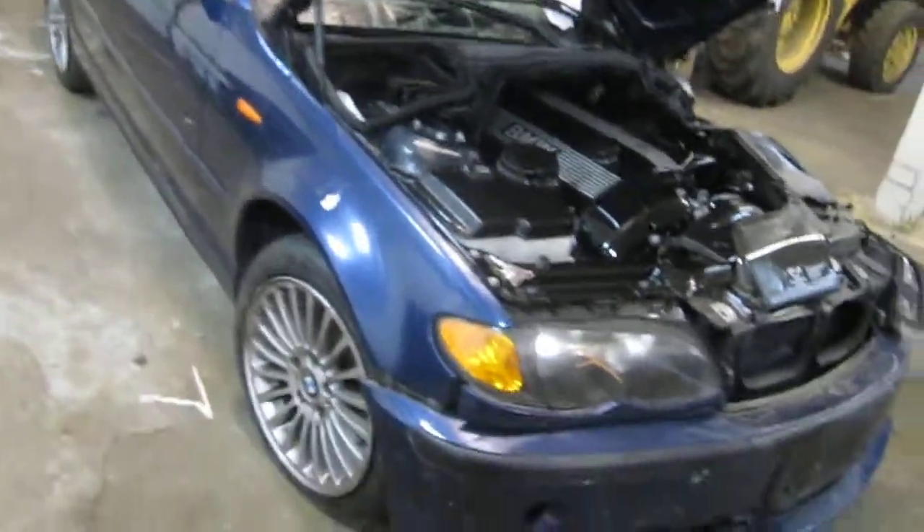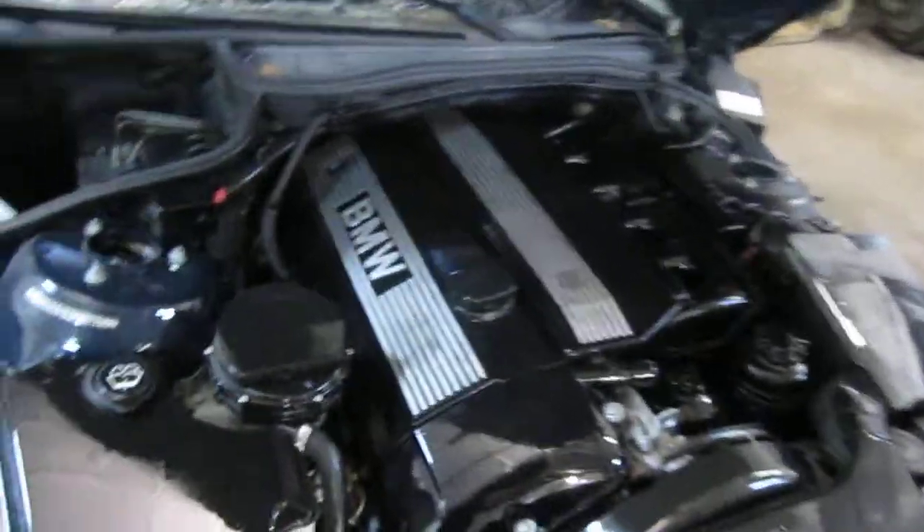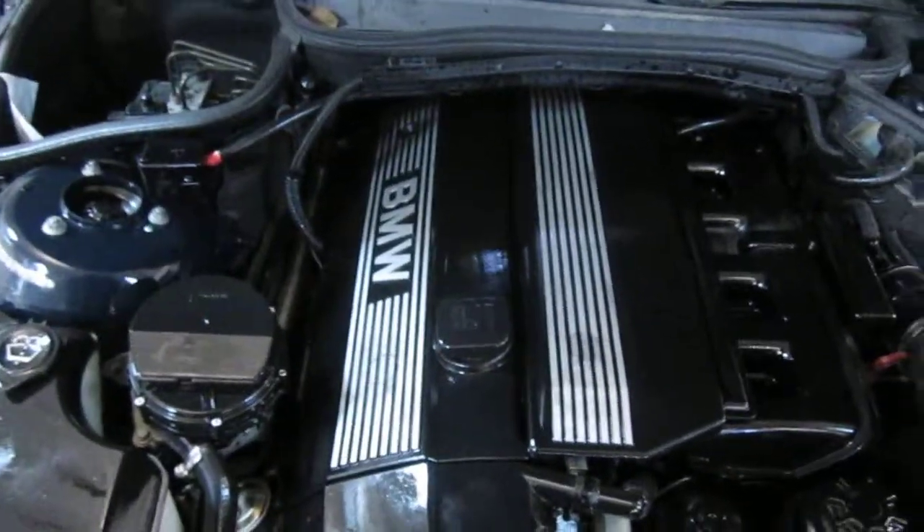Good afternoon and welcome to Tom's Foreign Auto Parts video portion of our inventory. Here we have a 2003 BMW.